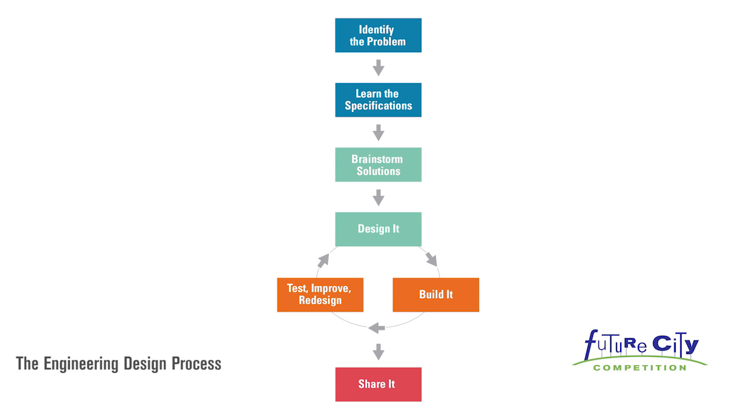The engineering design process is a great way to solve a problem. Engineers use it when they are trying to improve a product or when they are creating something brand new, like a city of the future. Here's what's involved.